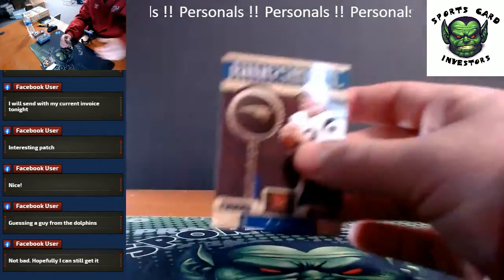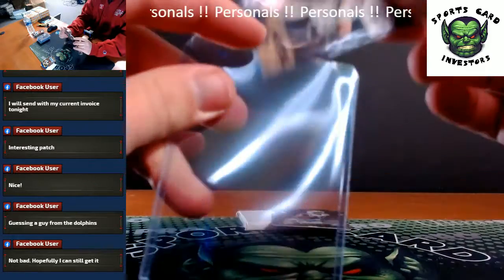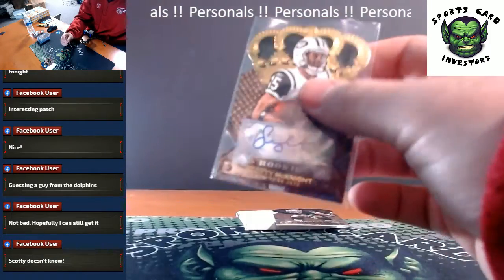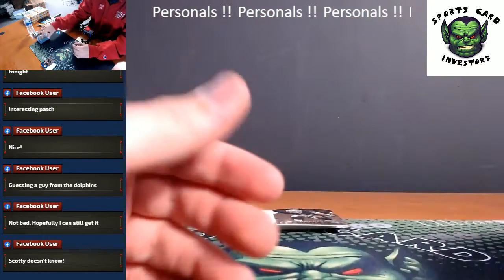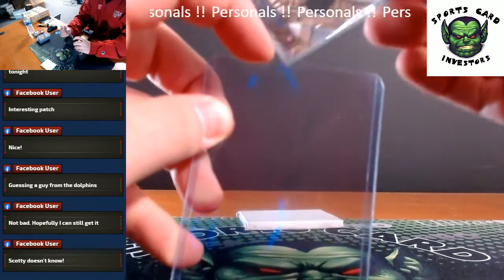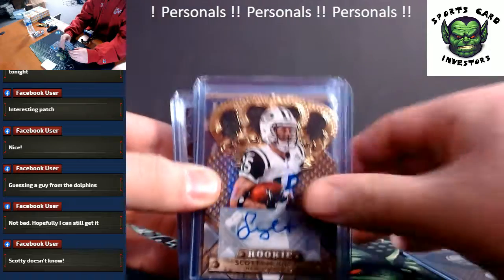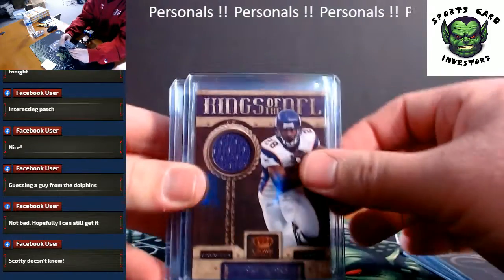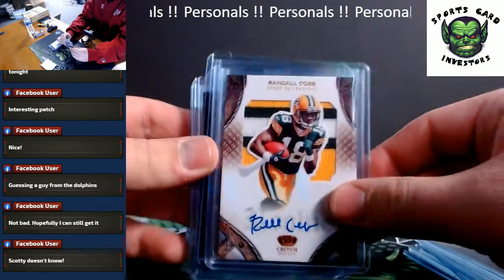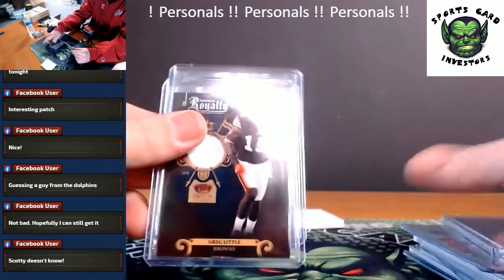Not a bad way to close it out — we got two Bradys. Let me just go over your hits. Stefan Wisniewski Blue, Scotty McKnight Rookie Auto, Tom Brady insert, Tom Brady insert, AP Jersey Relic, Von Miller, Ozzie Newsome, redemption for a DeMarco Murray RPA, Randall Cobb RPA — that's sick — Ronnie Brown, Tom Brady die cut, a very interesting Jeremy Macklin patch number 10, Greg Little, Alex Karras.